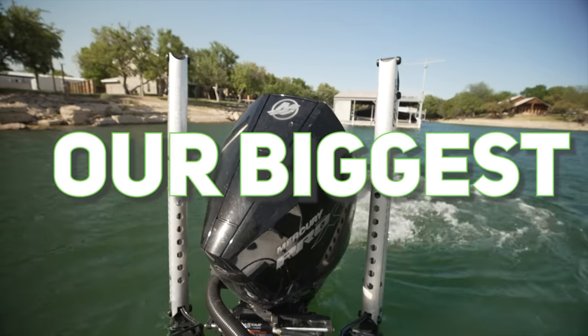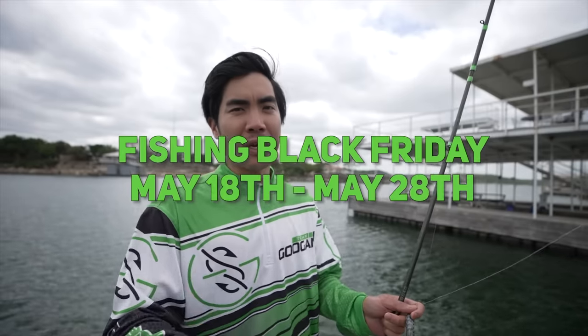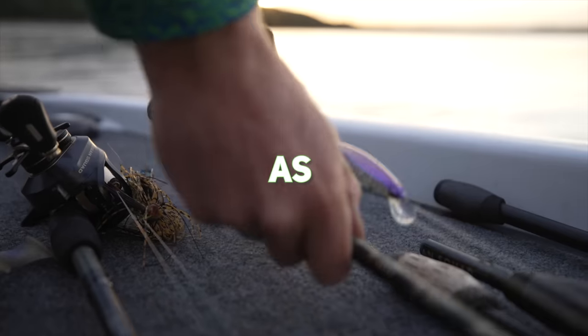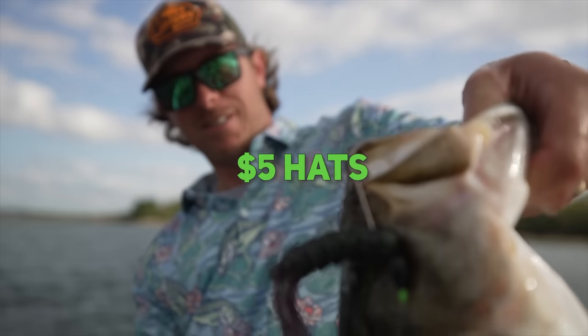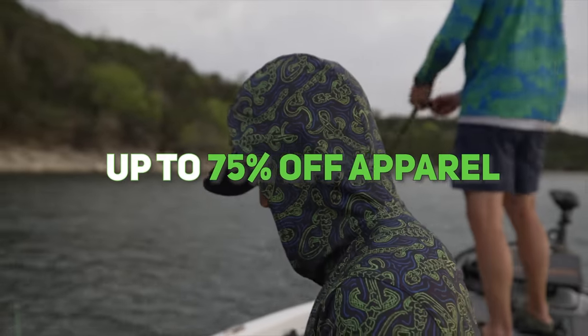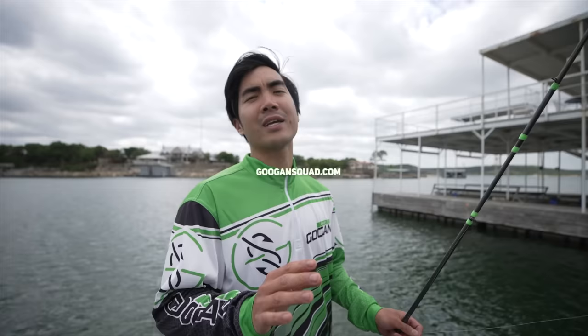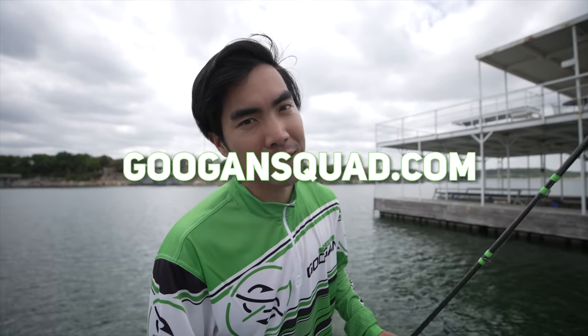Come on! Stop what you're doing right now — Googan Squad is having our biggest sale of the year: Fishing Black Friday, going on May 18th through 28th. Here's what we got: baits as low as $3, $5 hats, terminal up to 75% off, apparel up to 75% off, and tackle bags and toters 50% off. Use code ONEROD at GooganSquad.com. Get yourself some amazing deals.